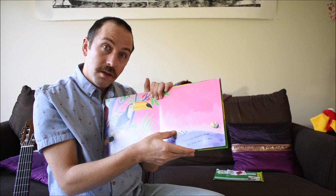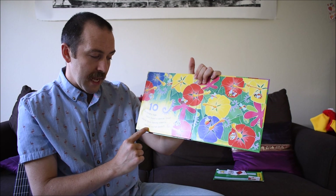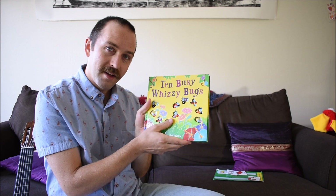Whoa! Now look — ten hungry bugs have found a special treat. Watch them dancing happily, tasting nectar sweet. Yummy, yummy! And that is the end. Now let's go back — where is the monkey? Is the monkey in the water?